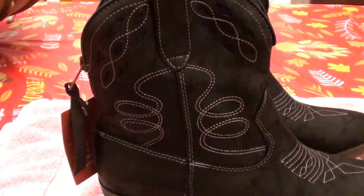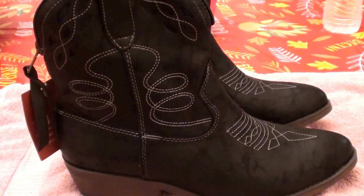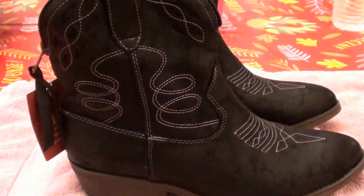Hello everybody out here on YouTube. It is I here with Beautiful Beauty. Okay beauty, just want to do a really quick overview here. I recently bought these at Target and they are ankle length cowboy boots. I thought they were kind of cute, so why not going into fall?